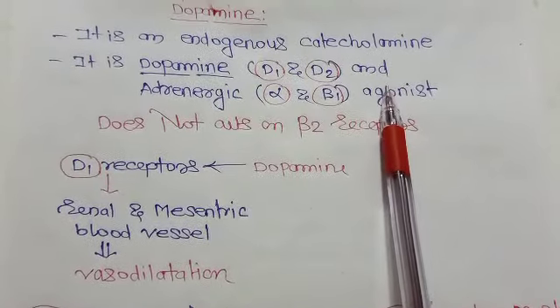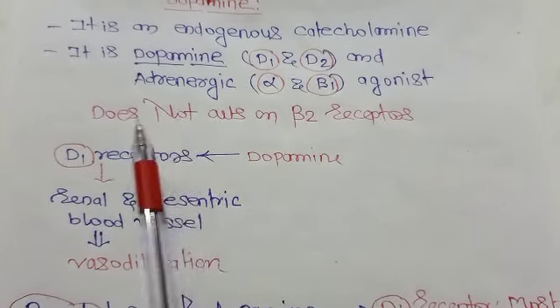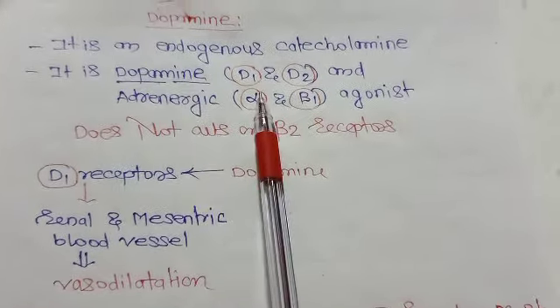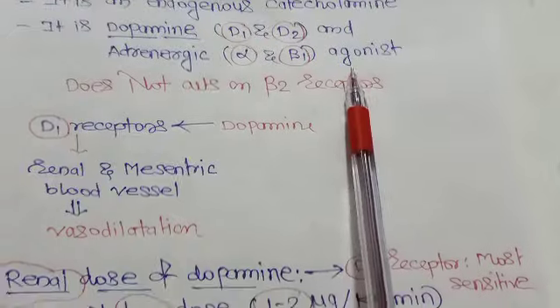An important thing about dopamine: it will not act on beta-2 receptors. It acts on dopaminergic receptors like D1 and D2, and adrenergic receptors like alpha and beta-1, but does not act on beta-2 receptors.